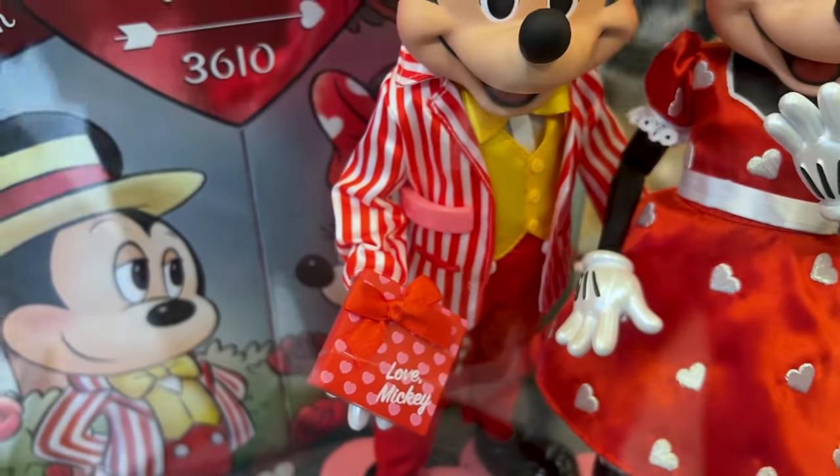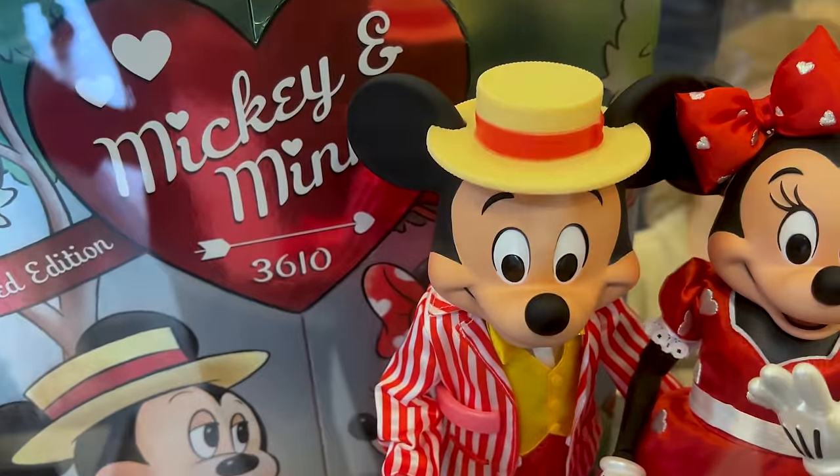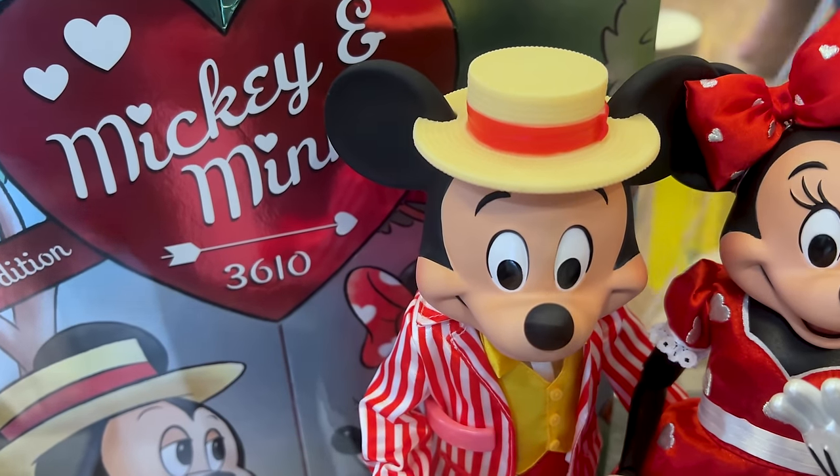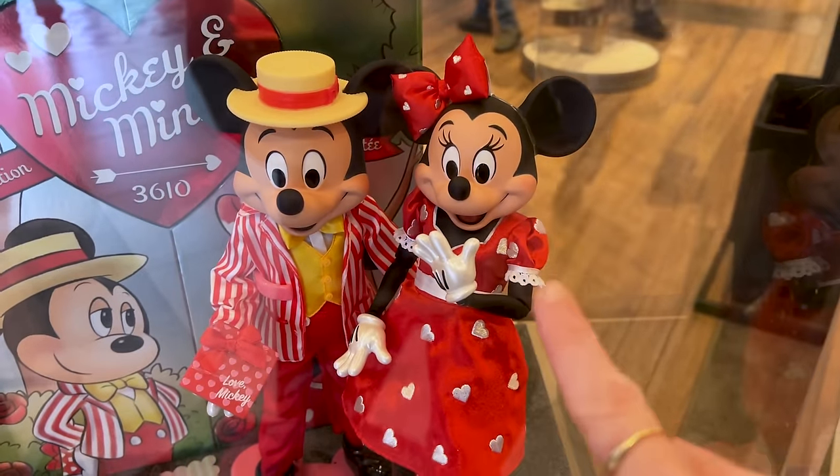Mickey is presenting his gift to Minnie, and look at his dapper hat — that's adorable! Minnie has her puffy bow, and as you can see the arms are articulated. Would you guys collect this item?